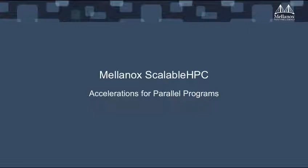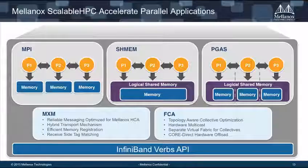On the software side, MXM and FCA are two packages for parallel applications covering MPI, SHMEM, and PGAS. They plug right in and are able to accelerate and provide reliable messaging optimized across the Mellanox end-to-end solution. FCA — the fabric collective offloads — and both of these packages will move up into the Mellanox OFED distribution in the next release.